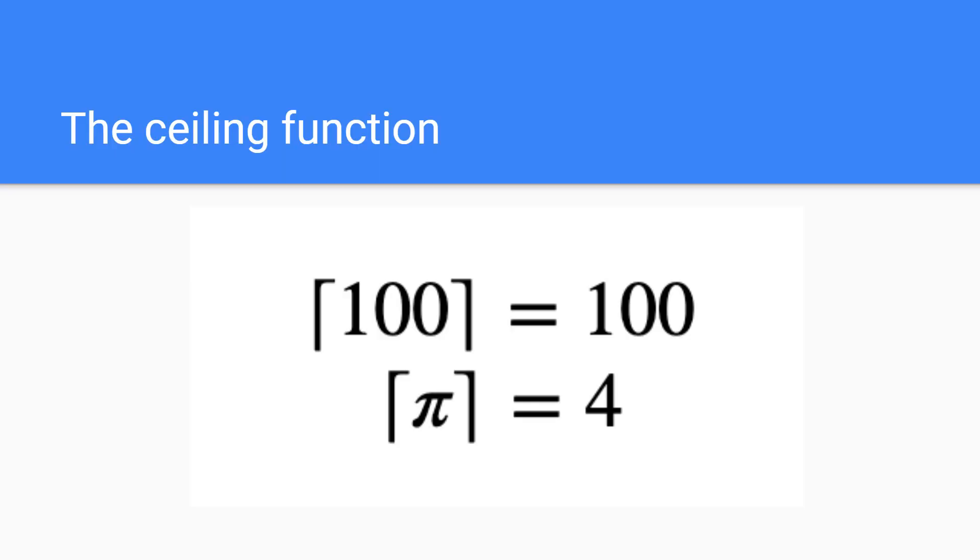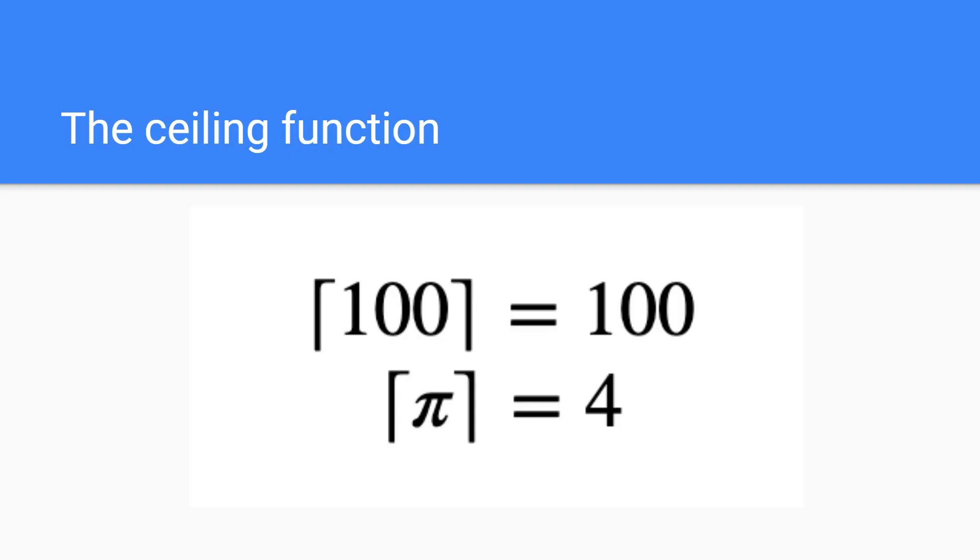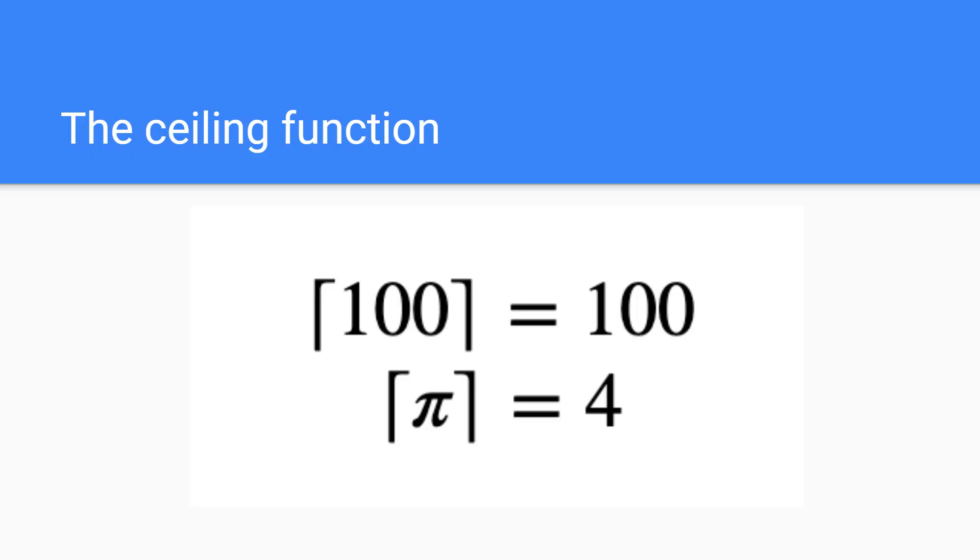I want to digress a bit and introduce a mathematical concept — it's very simple, and it's called the ceiling function. Without it, it would be hard to get into the nitty-gritties of the pigeonhole principle. The ceiling function is noted by these weird-looking brackets that point towards the ceiling. Effectively, all it does is take in a number and give you an output: the nearest whole number greater than or equal to the number you gave it. A hundred is already a whole number, so the ceiling function of a hundred is just a hundred. Pi is approximately 3.14, and therefore the ceiling function of pi is 4.